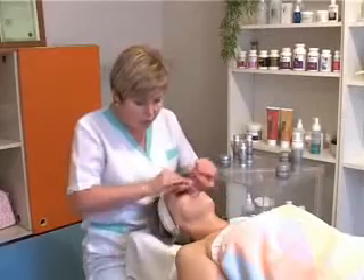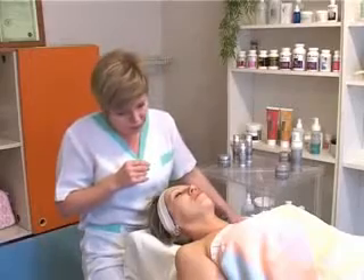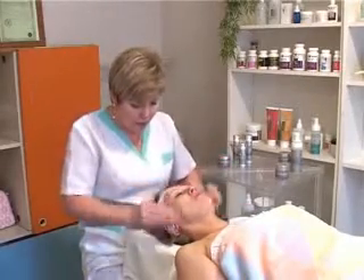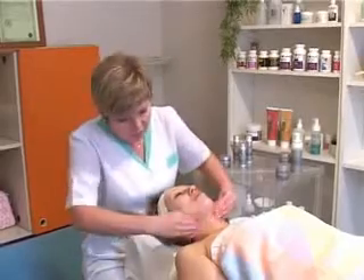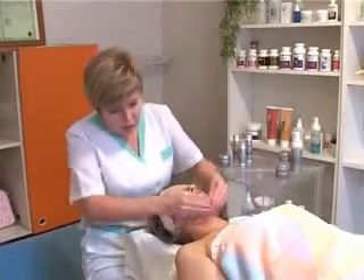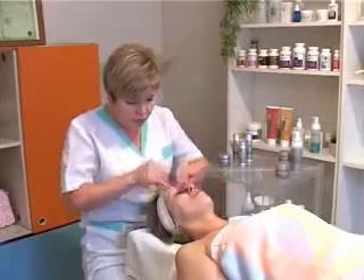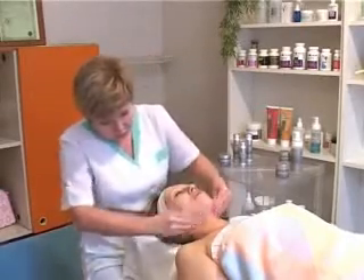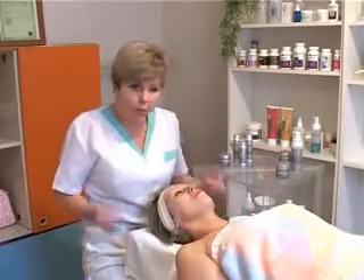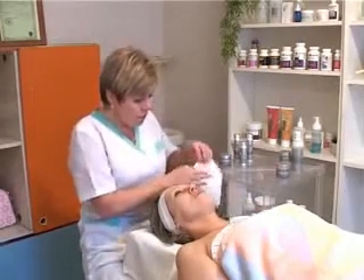Потом это необходимо смыть небольшим количеством воды, удалить все с поверхности кожи. Мы уже даже можем видеть результат – более гладкая кожа, как у младенца. Я думаю, что это уже заметно.